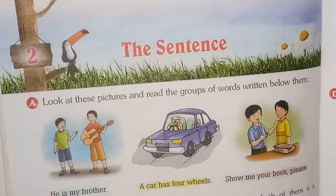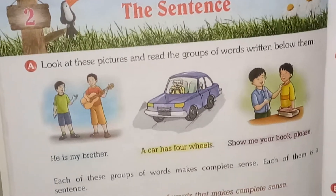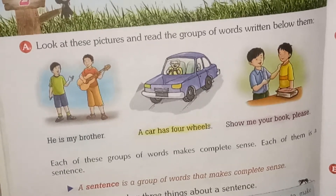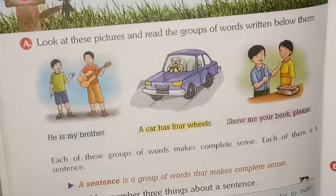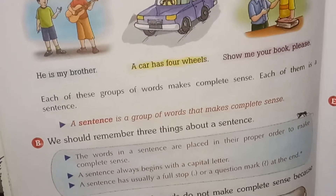Hello Class 4, welcome to the second chapter of your English grammar and composition. Our second chapter is 'The Sentence.' I have already sent you one explanation, and according to that, here are certain sentences like 'He is my brother,' 'A car has four wheels,' 'Show me your book please.' These are all complete sentences, and you know a sentence is a group of words that makes complete sense.